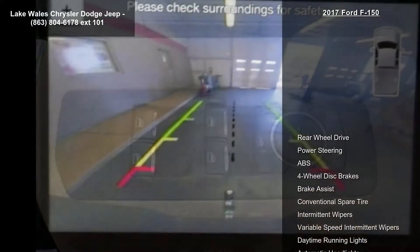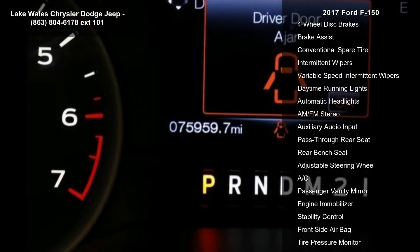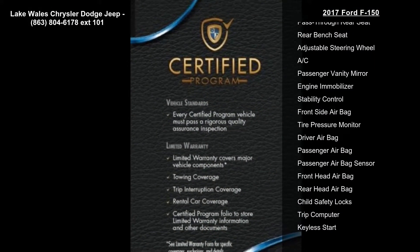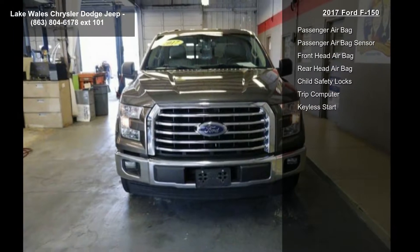This vehicle's top features include rear-wheel drive, power steering, ABS, four-wheel disc brakes, brake assist, conventional spare tire, intermittent wipers, variable speed intermittent wipers, and daytime running lights.